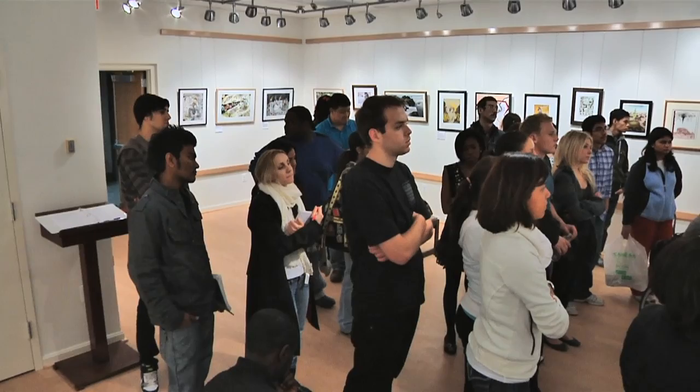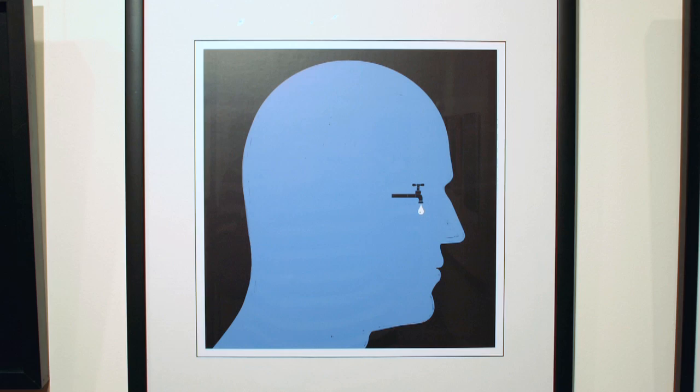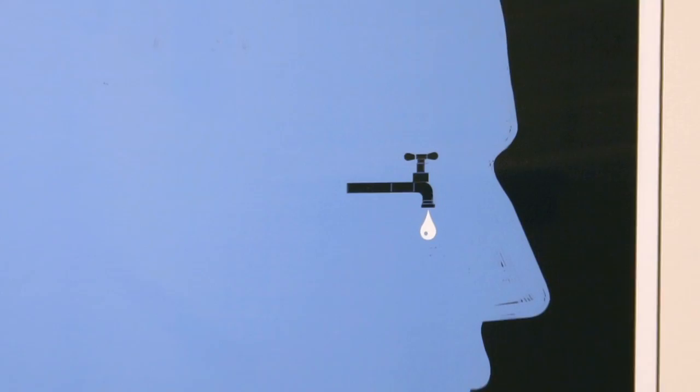Absolutely beautiful piece — very detailed, very intricate. And then right here you have this beautiful, graphic, simple image that's every bit as powerful. So there are many ways to tell the same story. This one is about the improper use of water, about the waste of this essential source of life. And this is digital.